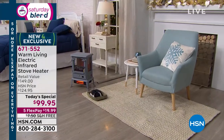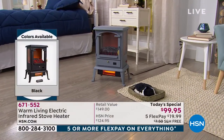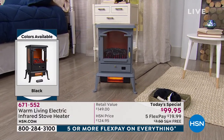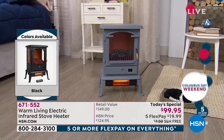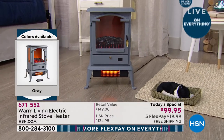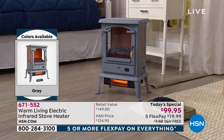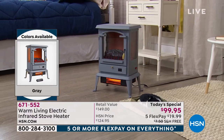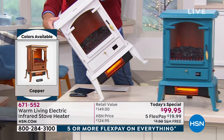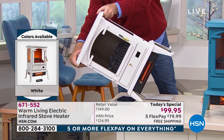Lisa wanted to know: can you place this on carpet? Absolutely — just keep it away from curtains, about three feet away from anything, and read the manual. It also has built-in safety features: an automatic shutoff switch with a little pendulum inside — if it starts to tilt over it will shut off before it hits the ground. Once upright again, you can turn it back on.